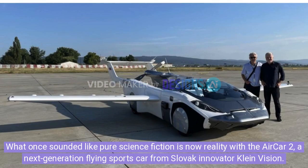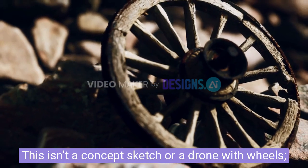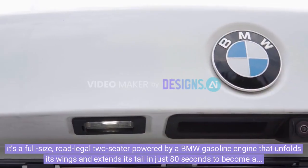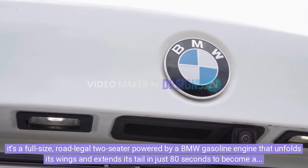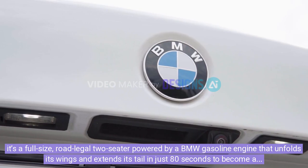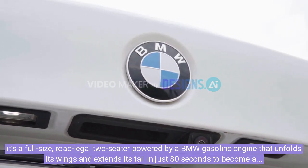What once sounded like pure science fiction is now reality with the AirCar 2, a next-generation flying sports car from Slovak innovator Klein Vision. This isn't a concept sketch or a drone with wheels — it's a full-size, road-legal two-seater powered by a BMW gasoline engine that unfolds its wings and extends its tail in just 80 seconds to become a fully functional aircraft.